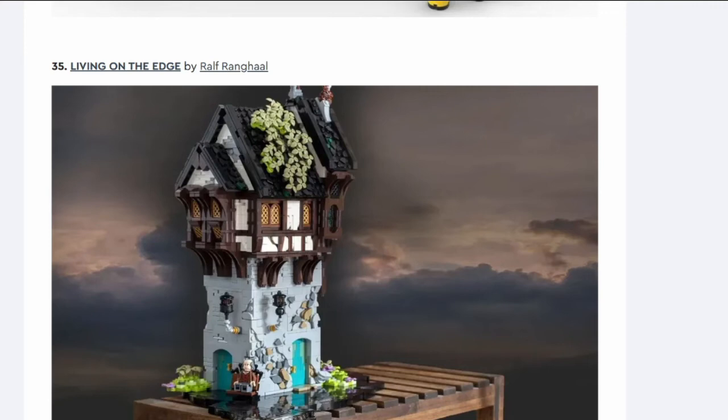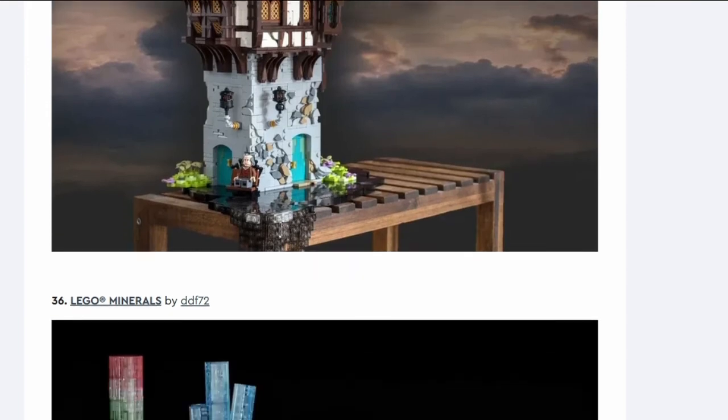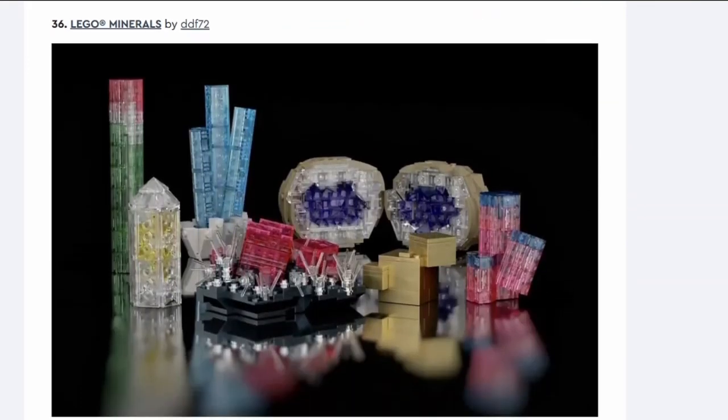Number thirty-five: Living on the Edge. It's a building with bits hanging over the edge so you can place it on the corner of a table. The gimmick seems to be a few pieces placed not flat so it looks like it's melting over the edge. I don't want my building melting off the table — it's not exciting, looks a bit strange with all the greebling.